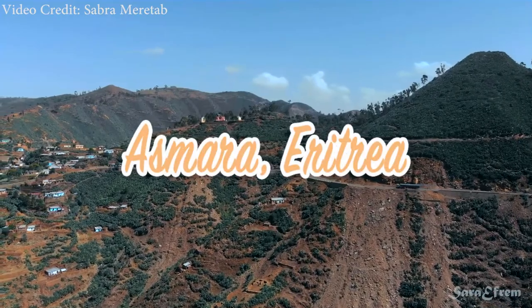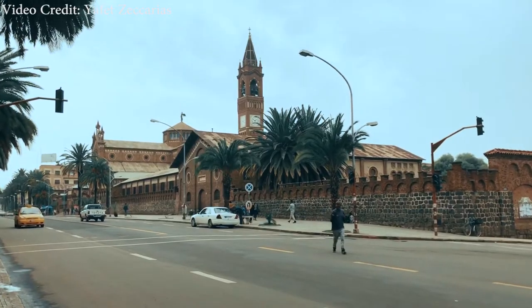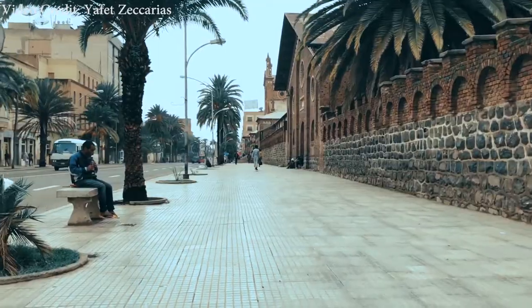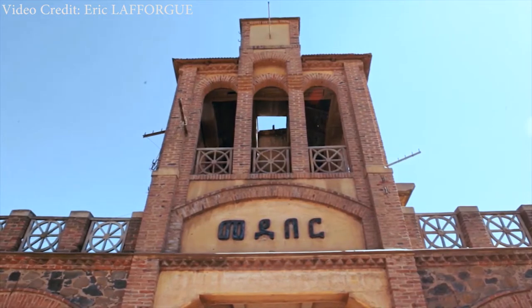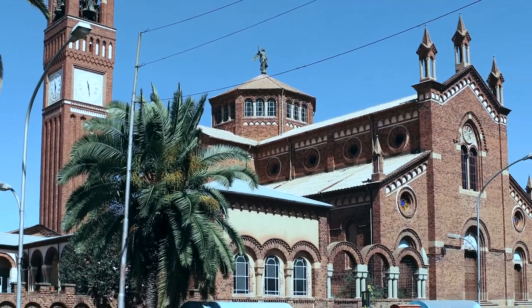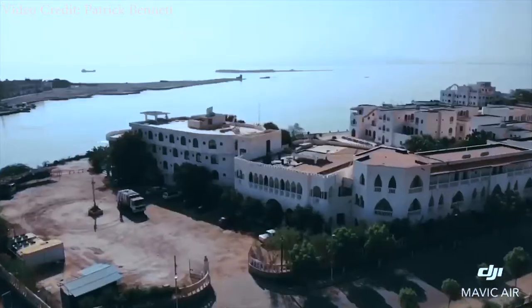Asmara, Eritrea — a city dedicated to today's guest. Top things to do when visiting Asmara include doing some shopping at the Meadow Bar Market, visiting the World Heritage Site of the Church of Our Lady of the Rosary, and taking a day trip to Masala.